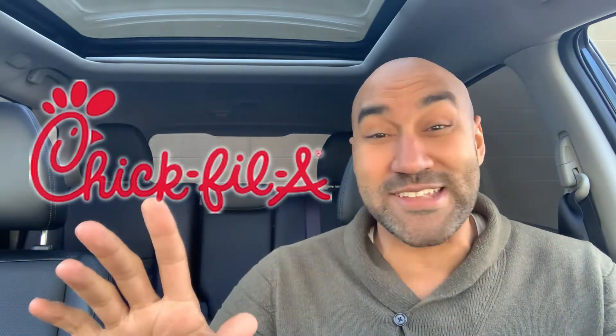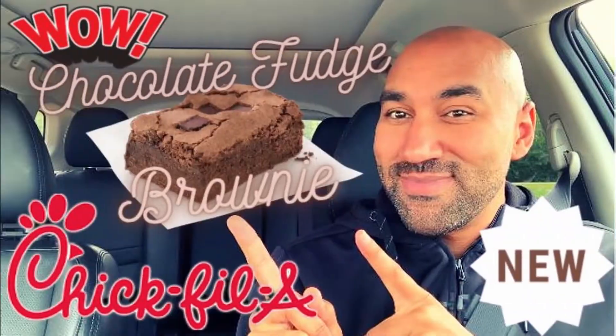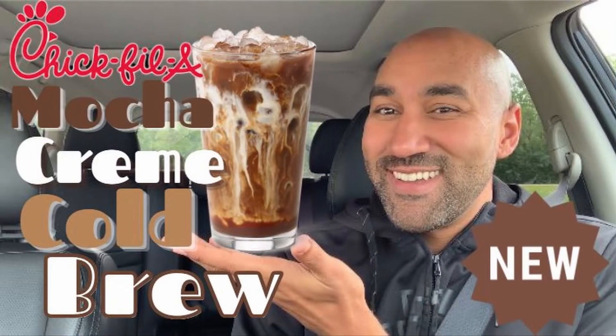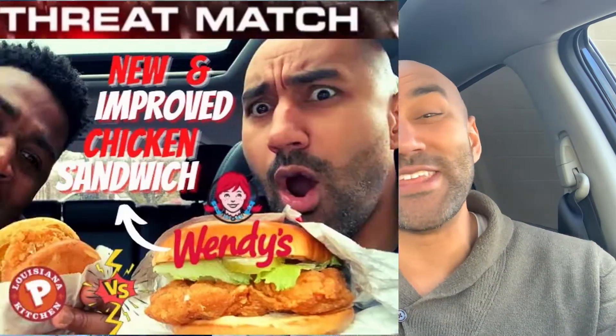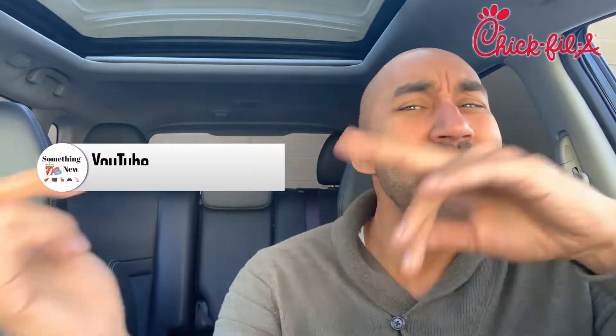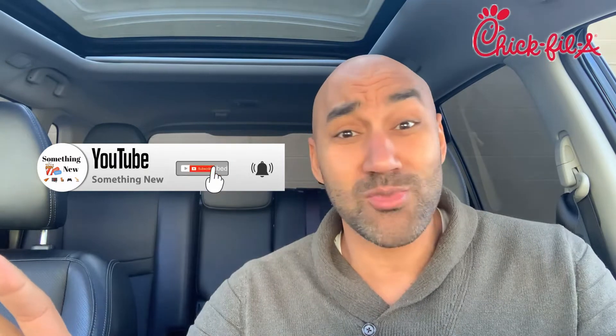We are checking out Chick-fil-A and they've been blowing me away as of late — blowing my white socks off. I had to get a whole new pack. I checked out their chocolate fudge brownie, which was amazing, their mocha cream cold brew, which was outstanding, and did a chicken wars sandwich competition with my boy Nana against Wendy's, Popeyes, and Chick-fil-A. If you're finding me for the first time, make sure to subscribe and hit the notification bell.